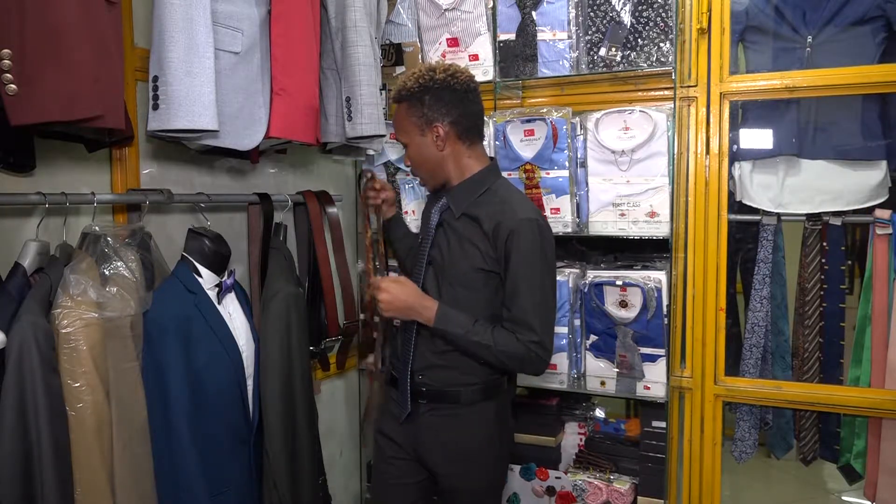Last time we were looking at lapel pins and the pocket square. Right now I want us to look at ties, bow ties, and the shirt as well.